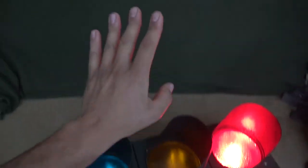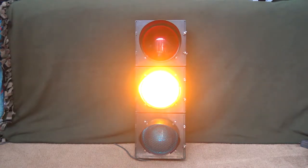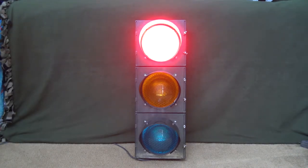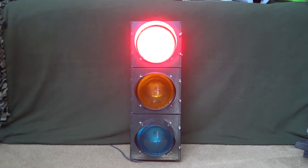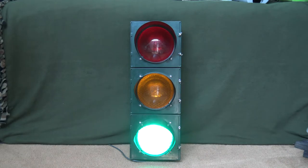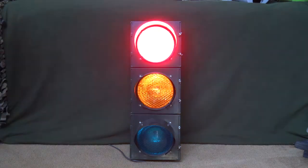Now that we've seen the insides, I'll go ahead and stand it back up and we can watch it do some basic sequences. The signal doesn't have any unique sequences, really — at least this wouldn't have had any, since it's pretty modern. As you can see, the first one is just red, green, and then yellow, and then all over again. Let's go ahead and watch. We've got green, we've got yellow, and then red.